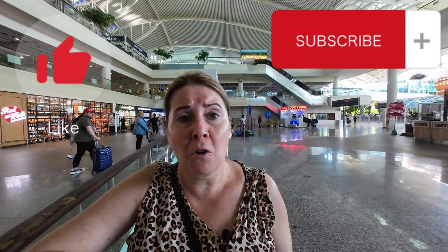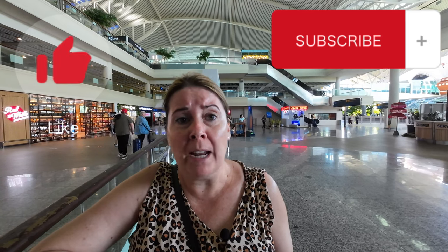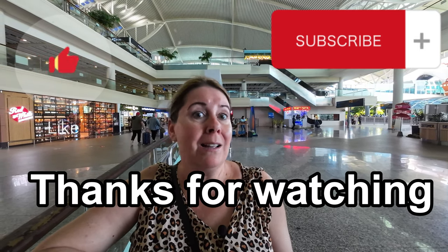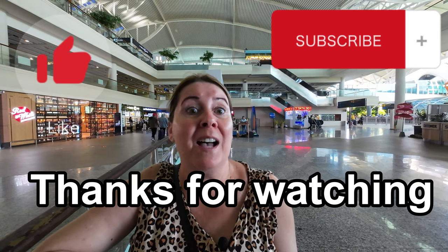I hope you find this video useful and it helps you get transport from Bali Airport. Please comment below if you have any handy tips for us that we don't know about.